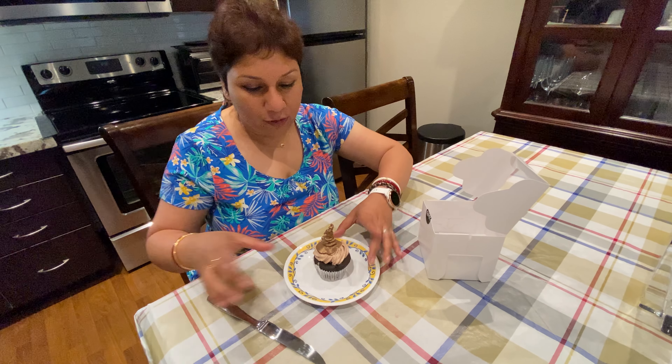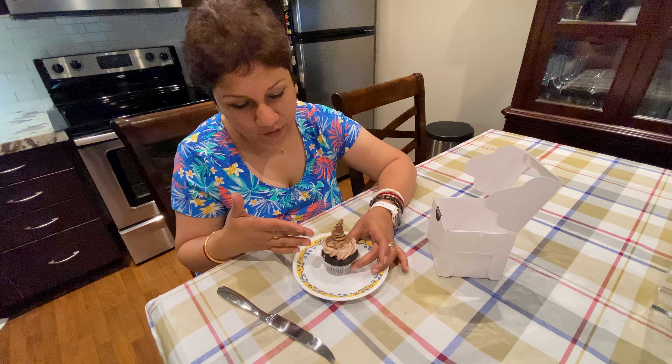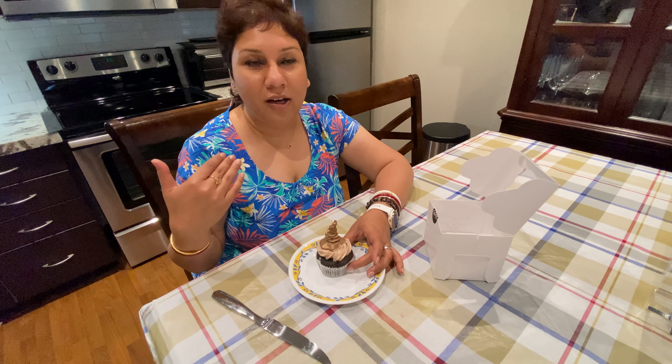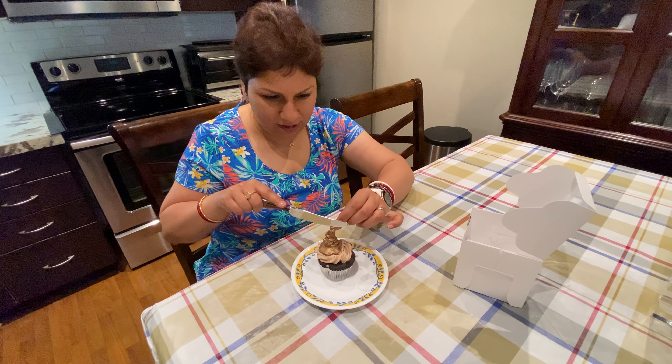We brought this sorting hat cupcake which is really really cool. The sorting hat looks really similar to what it was in the movies, and supposedly when you cut it in half you get to see what color it is and it sorts you. Basically red is Gryffindor, yellow is Hufflepuff, green is Slytherin, and the last color is Ravenclaw. It comes in a cute little box and we're going to try and cut this.